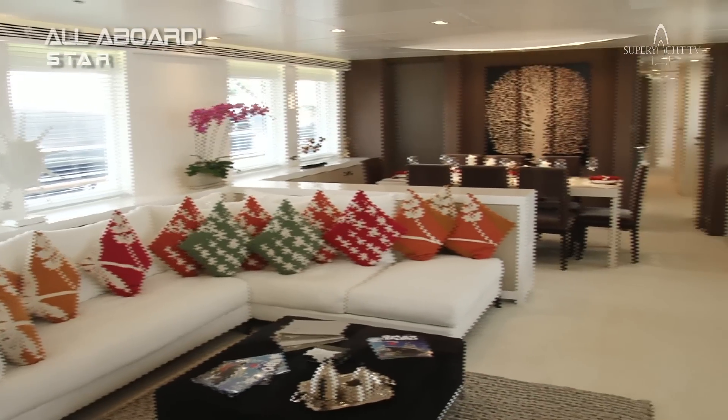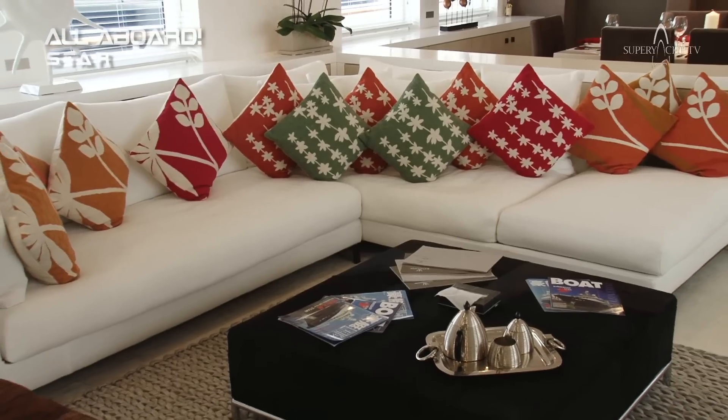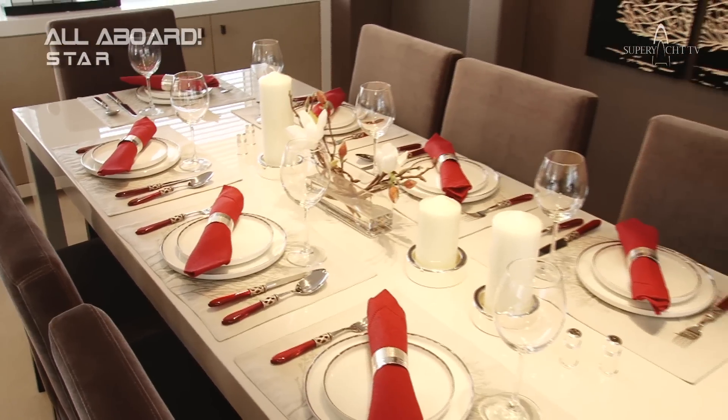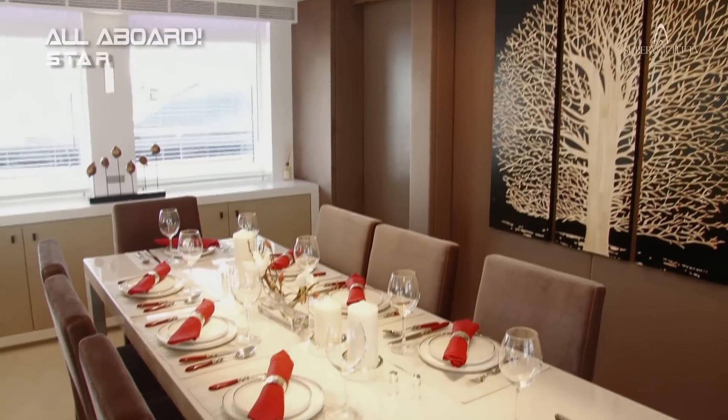Beautiful, super modern, very, very light interior. The design is from Italy, so we've got the best of European technology, European design and Asian craftsmanship. This is a really interesting yacht to have this kind of fusion and you can see the results are absolutely beautiful.